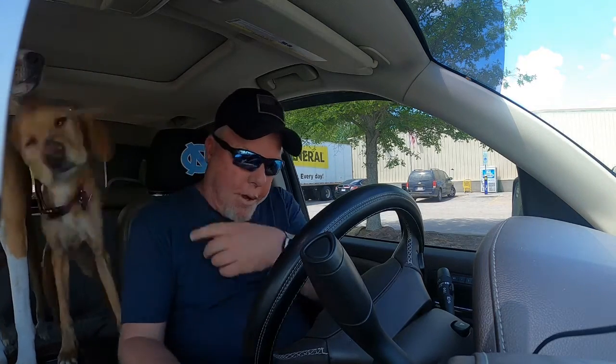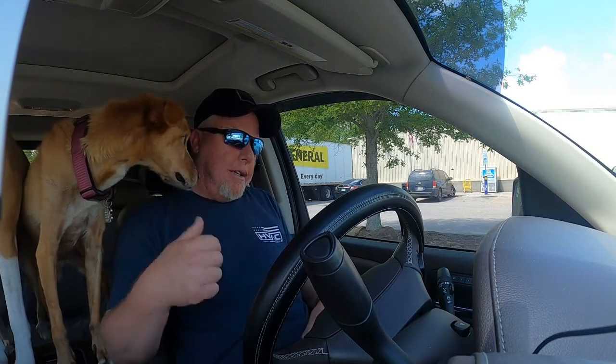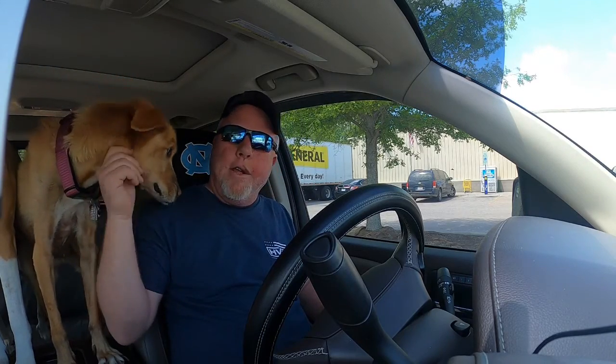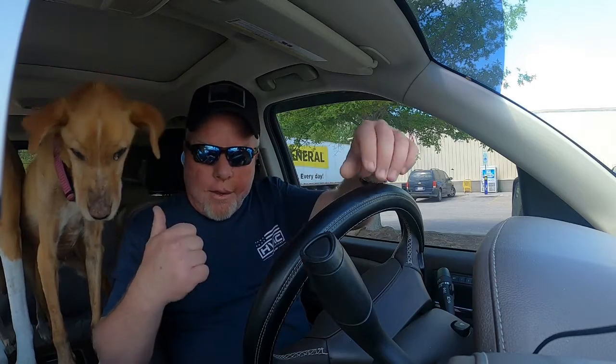Alright guys, this is Maddie and Roxy. Roxy's my old one. She's got diabetes. Gets a shot in the morning, a shot in the afternoon. She lost about 20 pounds. Trying to get her weight back on her. She's 11 years old. The other one over there, that's Maddie. She's my pit bull boxer. She's three and a half. And I adopted her from the SPCA in July 2019.